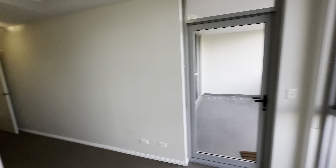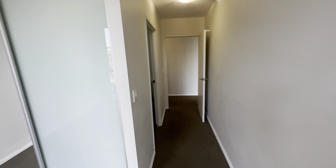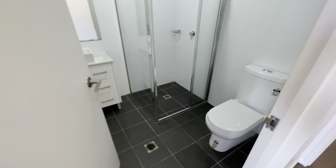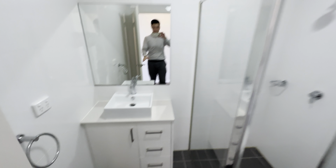Let's take a look at the ensuite bathroom. This is the shower.